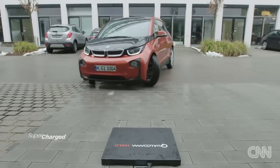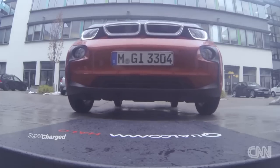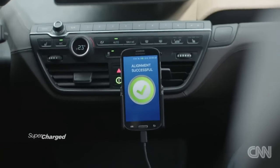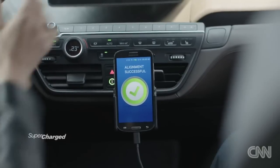Just aim for your charging pad and align with it. Keep driving and you'll get an indication on this interface. The car aligns with the pad successfully, and the charging begins automatically. Turn the car off — let's go get coffee.